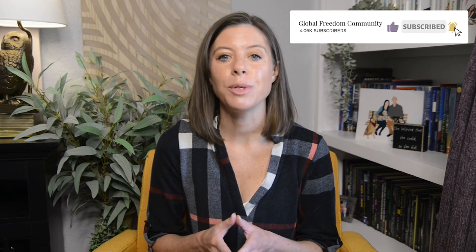If you're new here, be sure and hit that subscribe button. I put out brand new videos on this channel every single week, and I don't want you to miss the next training I release.